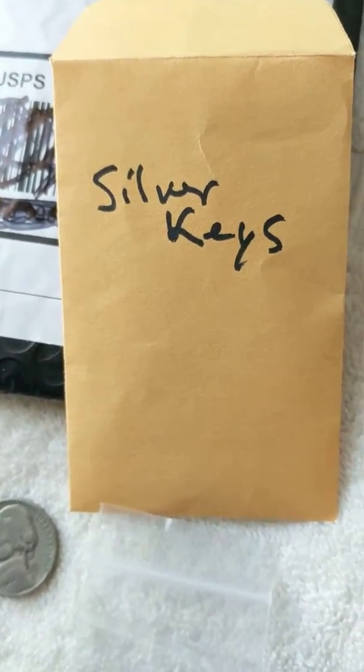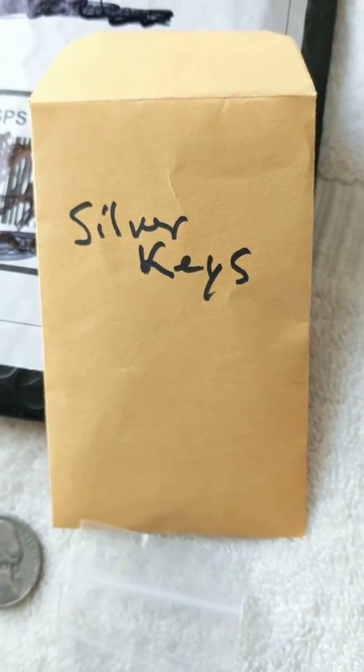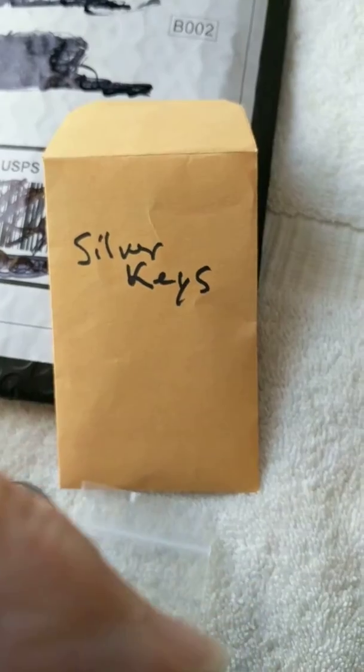Hey all, Silver Keys here. Giving a big shout out today to two channels. If you don't already have them, the links will be down below.